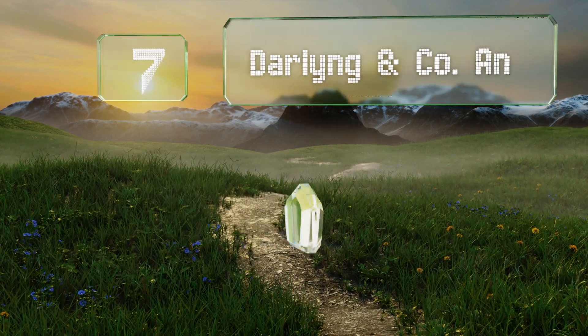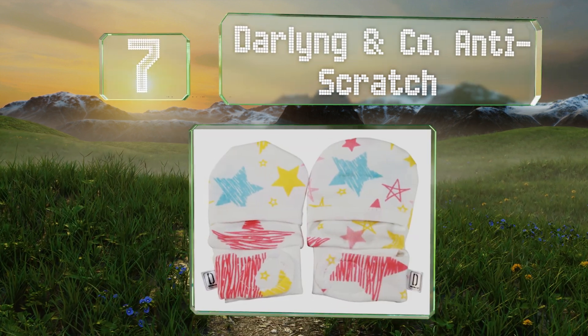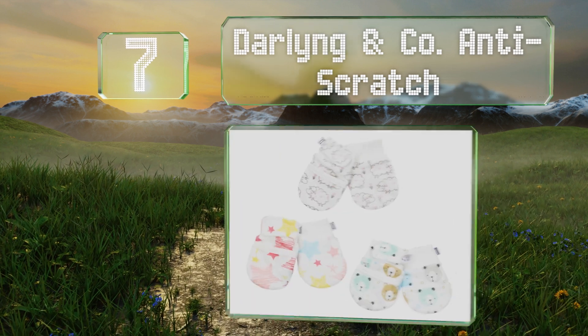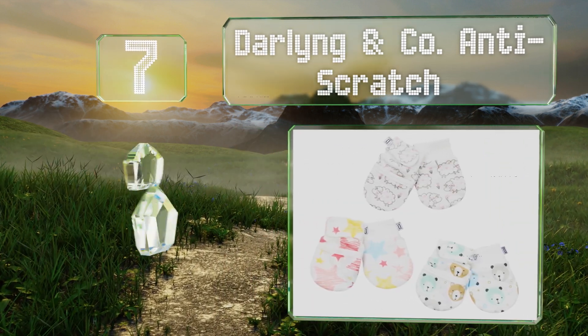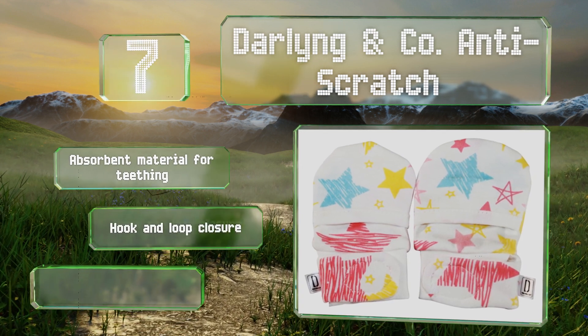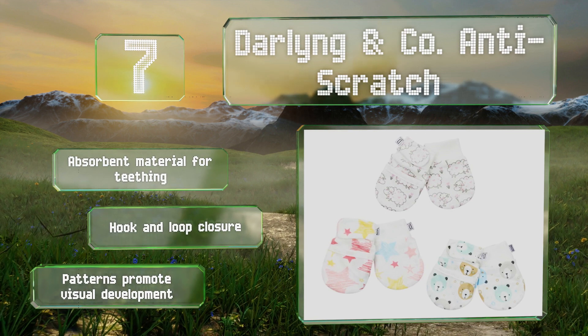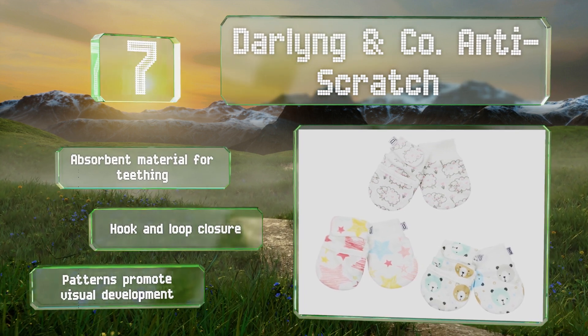At number 7, the Darling and Co Anti-Scratch come covered in images of fluffy sheep, pastel stars, and friendly teddy bears. The adjustable straps accommodate wrists of various sizes and make them suitable for infants up to six months of age. These are made of an absorbent material for teething and come with a hook-and-loop closure. The patterns promote visual development.